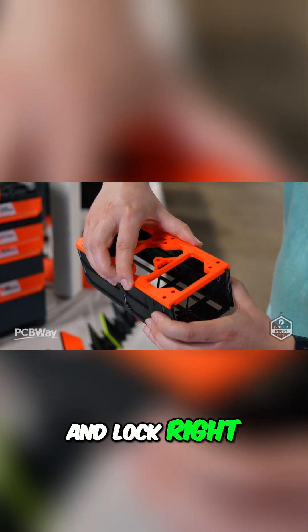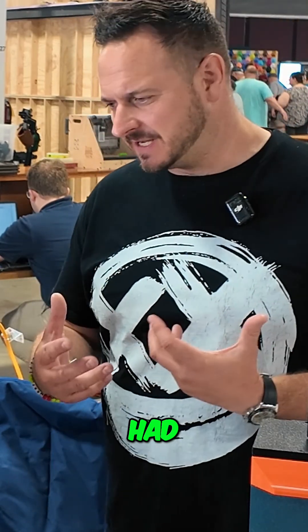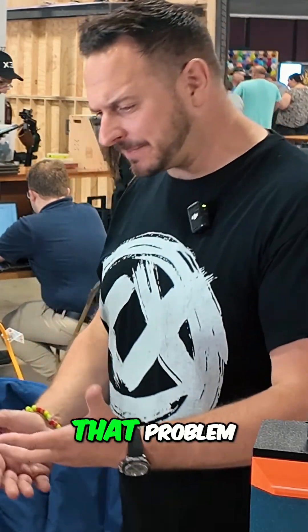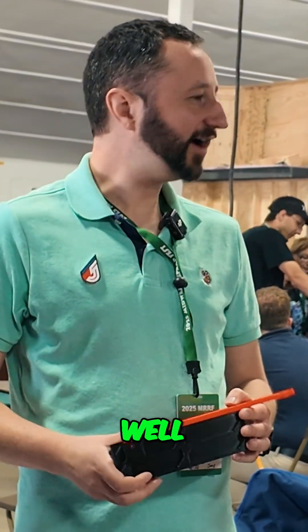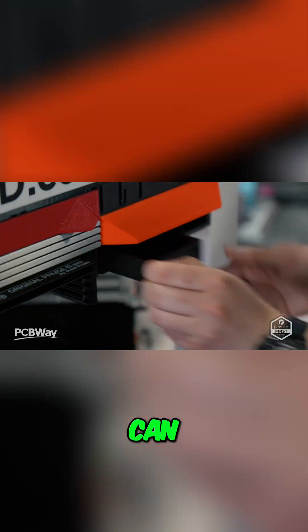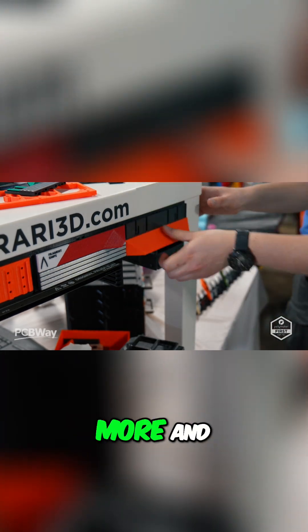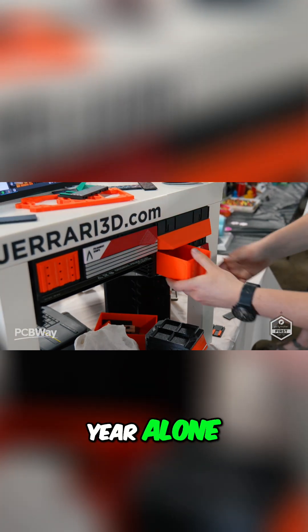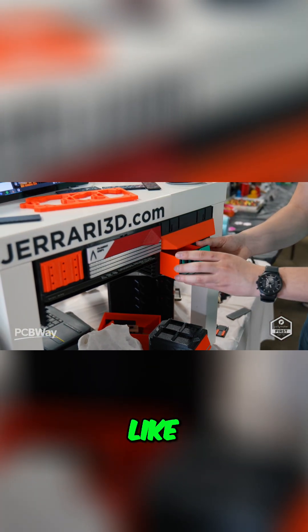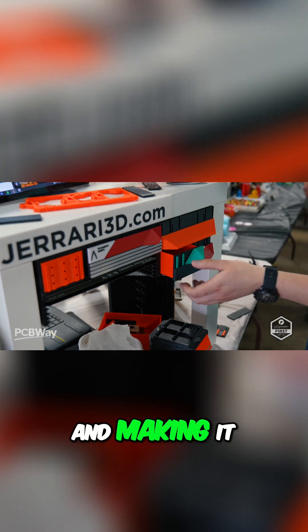It'll slide right in and lock right in place. This is really interesting — you've had a problem that you needed to solve, you've solved that problem, and now you've kind of made this into a business. Well, I'm just trying to grow the club as much as I can. The club has been supporting the growth of this project and it's been speeding up more and more. I've been able to put more time into it than ever, and just this year alone I can't believe how many revisions and improvements I've been able to make, making it larger and larger.